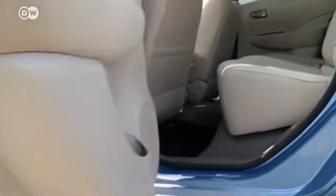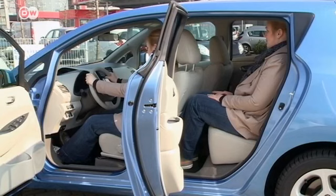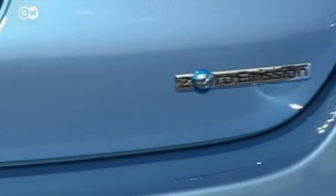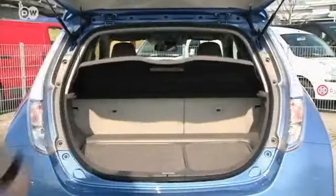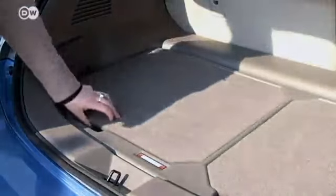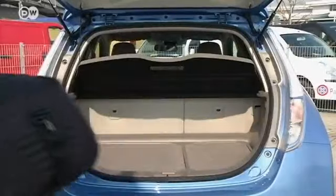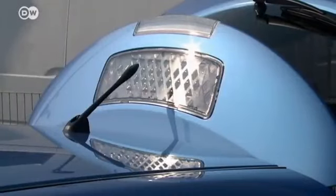The car's 48 lithium-ion modules, each comprised of four battery cells, are mounted under the floor — a space-saving solution. That means the Leaf has a decent amount of legroom, more even than some of its conventional competitors. The trunk is roomy too, and the designers didn't need to compromise on cargo space. There's even extra storage in compartments underneath, adding up to a capacity of 680 liters all told.